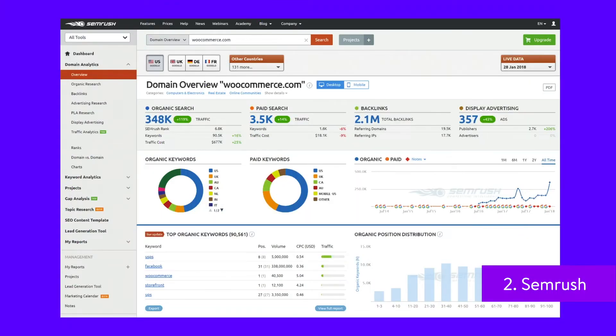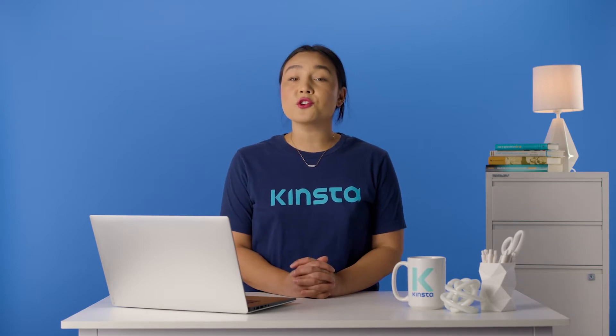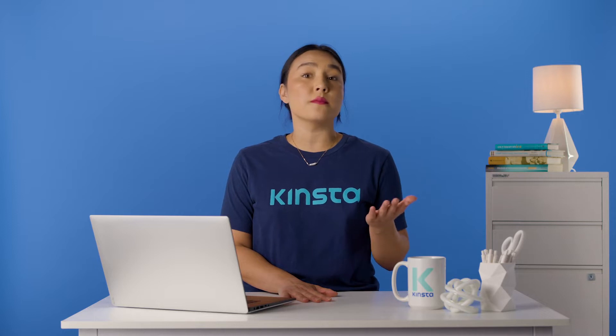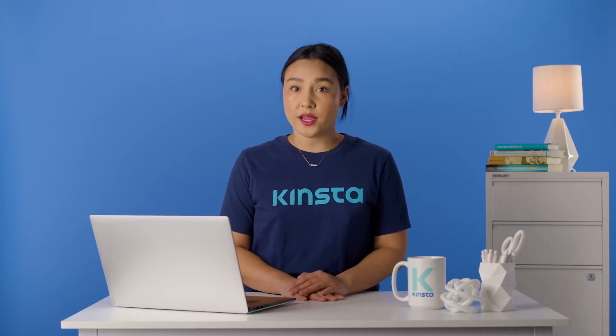SEMrush has a rather simple interface for those getting started with their SEO and don't want to feel too intimidated. The pricing is still high, but you receive a few domain overview metrics for free. Overall, SEMrush focuses on SEO, paid traffic, social media, and content. The technical SEO audit is where you find most of the information. The position tracking works similar to Accuranker, and the competitive intelligence is easy to understand.